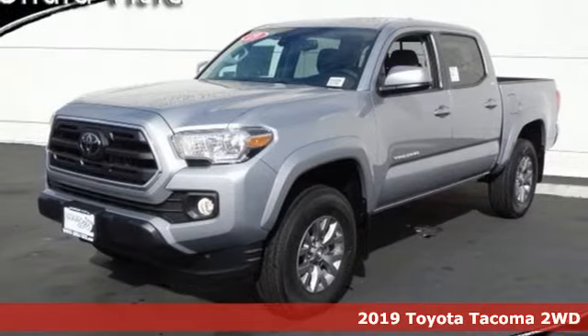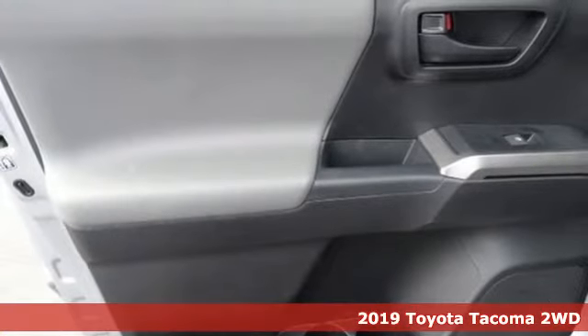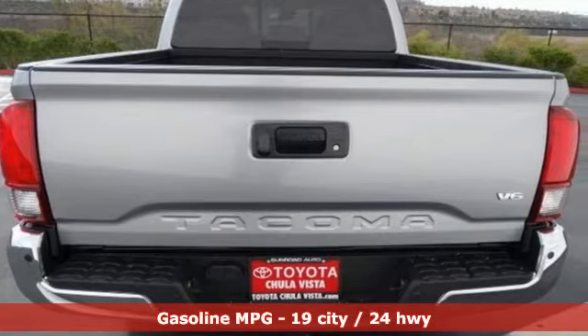Here's a new 2019 Toyota Tacoma two-wheel drive. Toyota — steered by ingenuity, driven by passion. It comes nicely equipped with features you'll love.